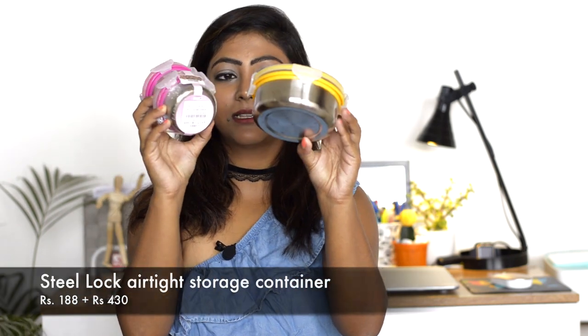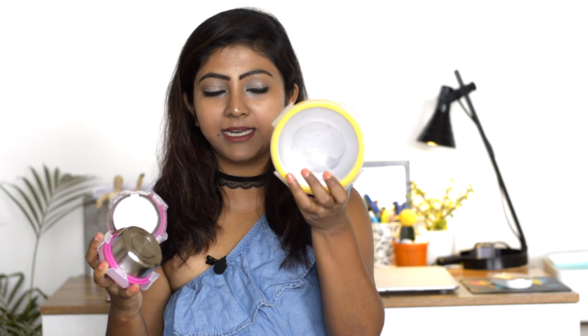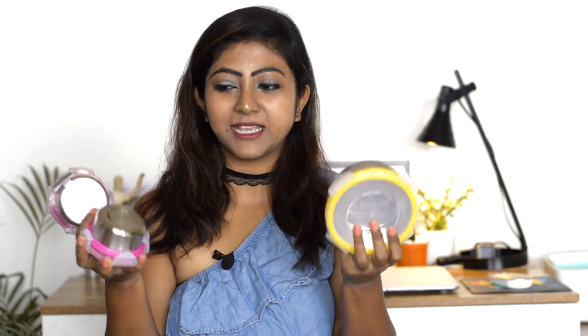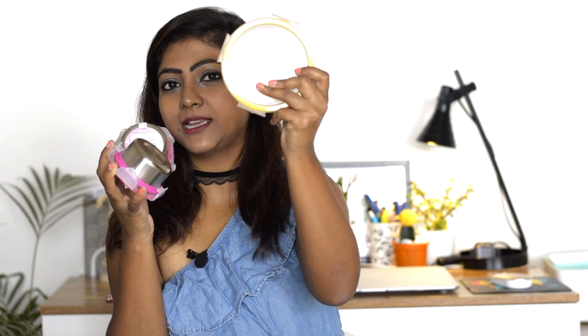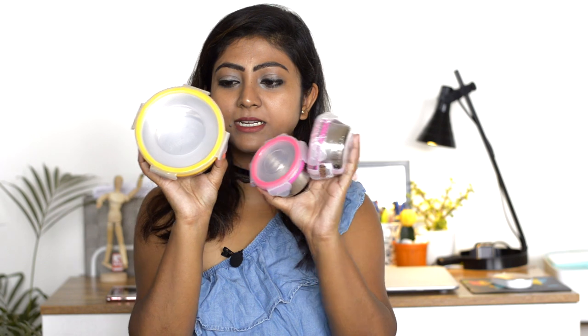These are the boxes I usually put inside the lunch pack. They're from a brand called Steel Lock - lock-proof, airtight, and steel. I can't give her glass and I prefer steel over plastic. The big one is for the main meal, and the small tiny ones are for sides like little fruits, boiled corn, or a side dish. They came in a pack of two each.